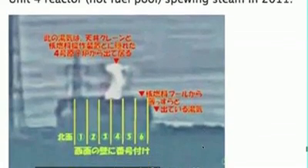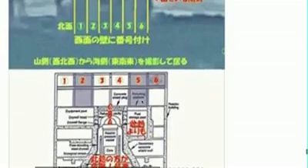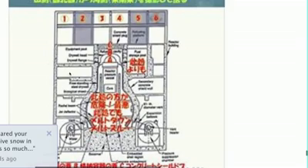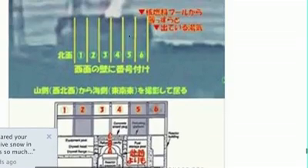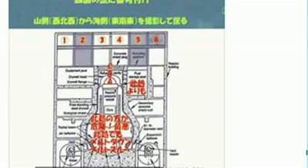This is Reactor 4 spewing steam up into the atmosphere. Reactor 4 was split into six equal sections. You can see that the steam is coming from sections three and four right here. This would have been where the spent fuel pool is, and this would have been where the equipment pool was. If we compare the six sections of Reactor 4 with the building outline, we can see that the core is directly under sections three and four — steam billowing up. So there was definitely something coming out of the middle of the building.